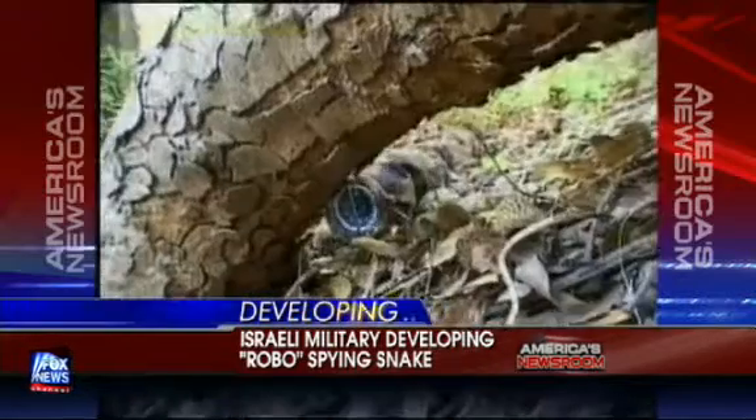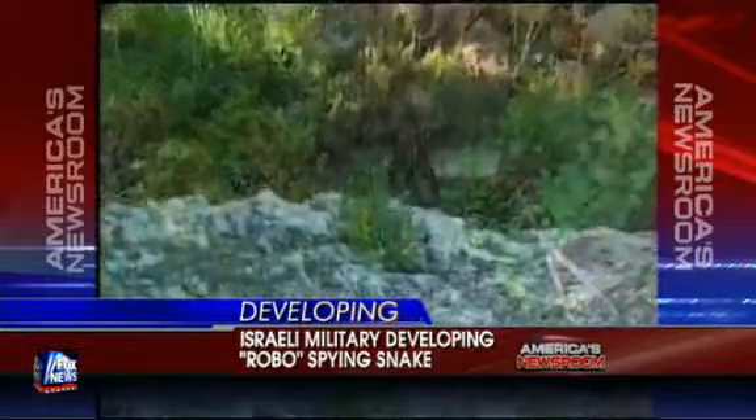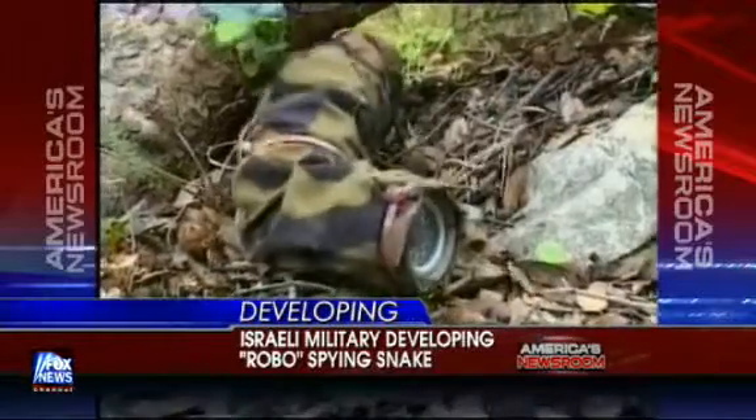Thank you, Ward. One of the great advantages of this snake could not even be military — it could search through a building that had just collapsed if you're looking for survivors, and this robo-snake would be able to do that at some point. Still in the testing phase. That's actually the primary use that the Israelis are using it for. Good to see you again. We've got email lines open at hemmer@foxnews.com, and you can follow me on Twitter at Bill Hemmer.